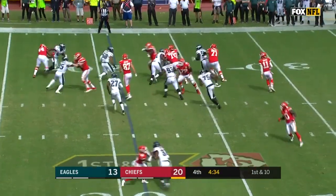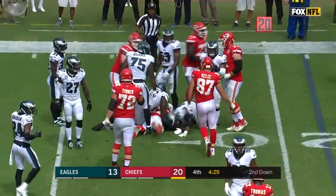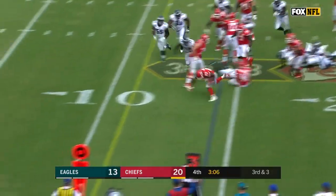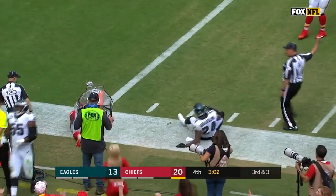Give it to Hunt, right side. Kareem Hunt breaks the tackle — he's tough. Hard to get him down on those first tackles. They'll pitch it to Hunt, looking for a block. Hunt cuts. Kareem Hunt inside the five.